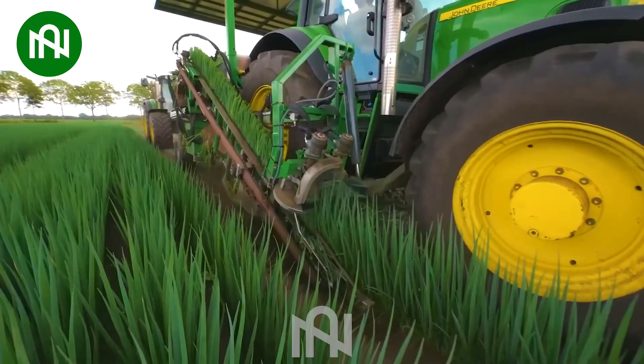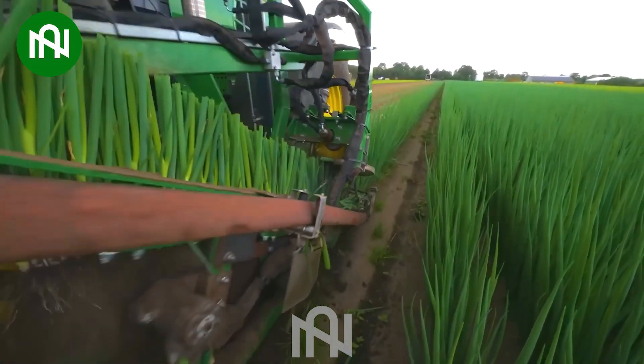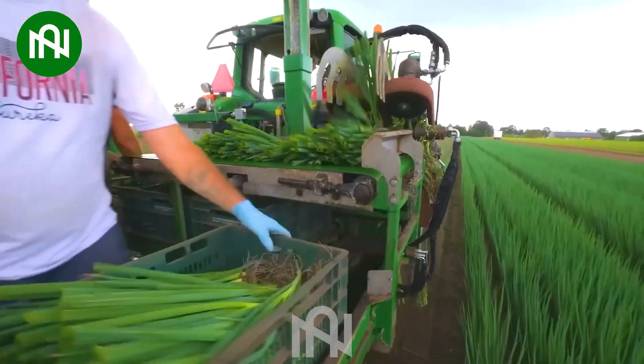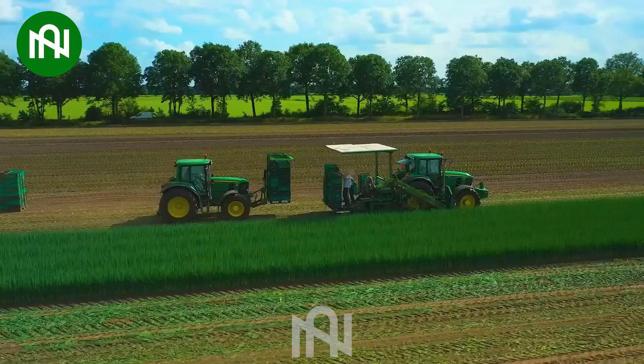The green onion harvester can effortlessly harvest entire fields spanning tens of hectares, making the process easier than ever while preserving the freshness and quality of the onions.